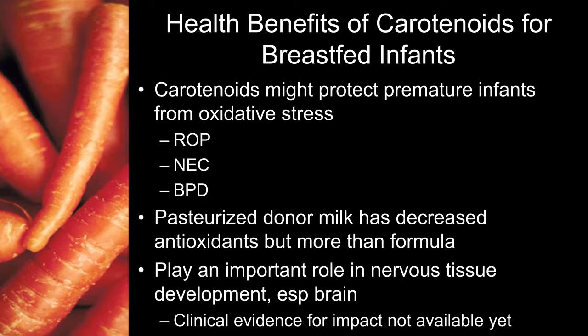Some research we're hopefully going to see in the future is the role of carotenoids in brain development. It seems that carotenoids do play an important role in nervous tissue development, but we don't have the data yet to show that carotenoids play a role in the higher IQs we see in breastfed children versus children who are not breastfed.